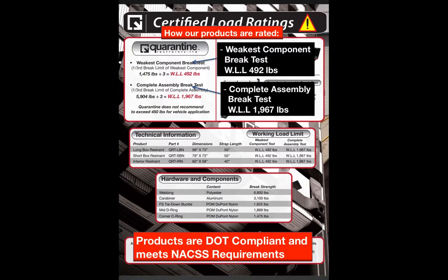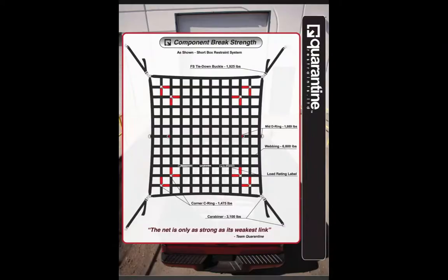All Quarantine products are Department of Transportation (DOT) compliant and meet North American Cargo Securement Standards requirements. Here it shows the ratings for all hardware with pointers.